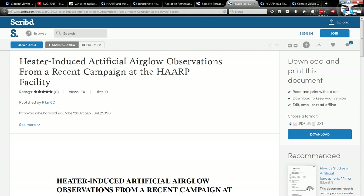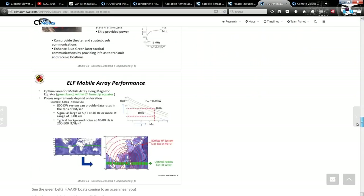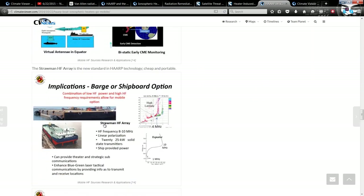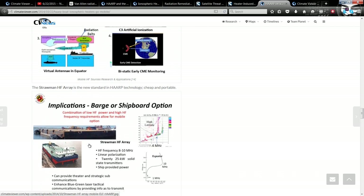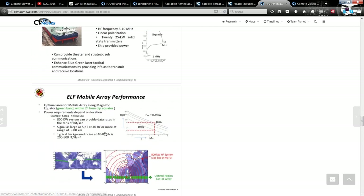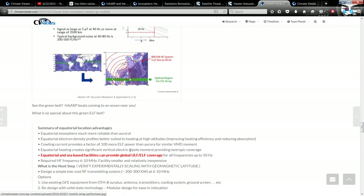If HAARP is sucking radiation out of the Van Allen Belts, then why would they close it? The reason is because HAARP is now on a boat — they have mobile ionosphere heaters. These are called the Strawman High Frequency Array, also proposed by Dennis Papadopoulos. These are mobile ELF/ELF radar ionosphere heaters. You can see here: ELF mobile array performance, and here's where they want to put a floating HAARP boat.